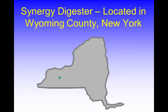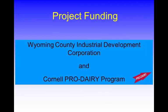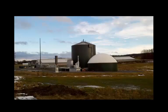I'm going to talk about the Synergy Farm. The Synergy digester is located in Wyoming County, which is in western New York. Funding for this monitoring project came from the Wyoming County Industrial Development Corporation and also from the Cornell Pro Dairy Program. This is an image of the digester in the foreground; the dairy facility is in the background. There are four six-row freestyle barns, totaling around 1,900 cows on the facility. The big green tank in the middle — that's the digester.